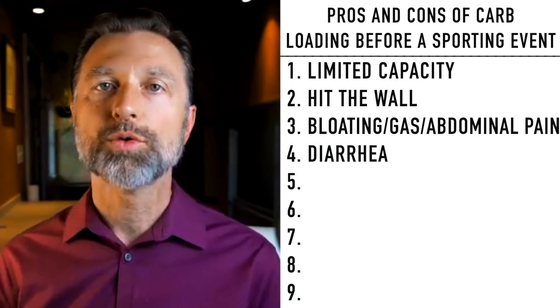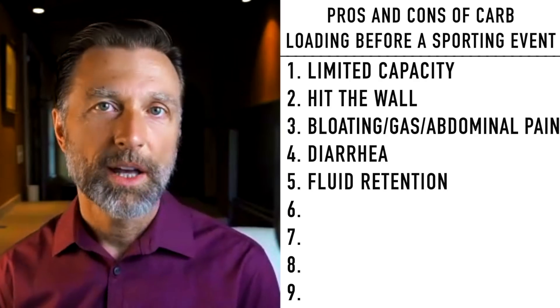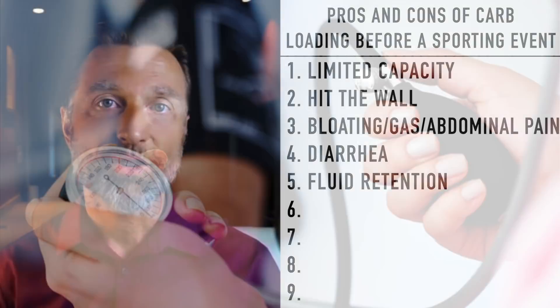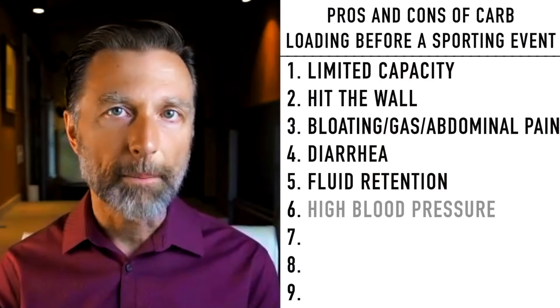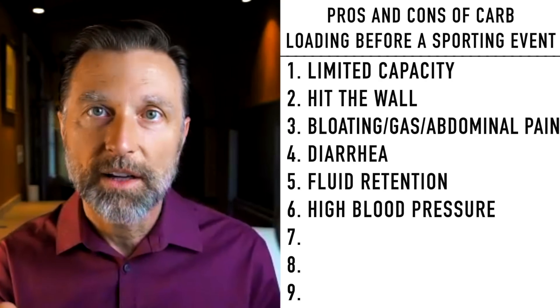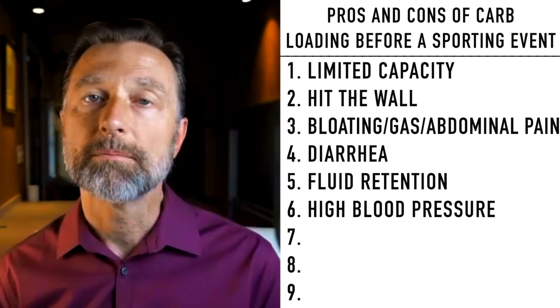Number five is fluid retention. When you carbo-load, you hold water — for every one molecule of glucose, you hold between three to four molecules of water. So potentially you're going to be holding onto about 2.5 kilograms or 5.5 pounds of actual water on your body. Number six is blood pressure. When you're doing carbs, you're retaining sodium and fluid, so blood pressure can potentially go up. Consuming that much refined carb depletes potassium, magnesium, and other electrolytes, and the imbalance of sodium retention versus potassium deficiency can set you up for higher blood pressure.